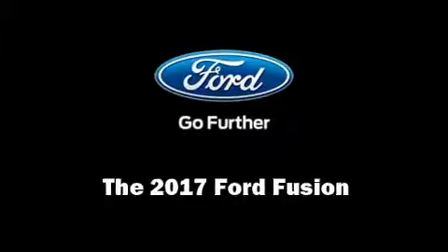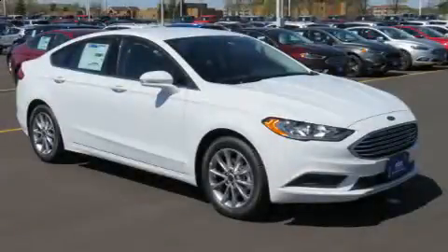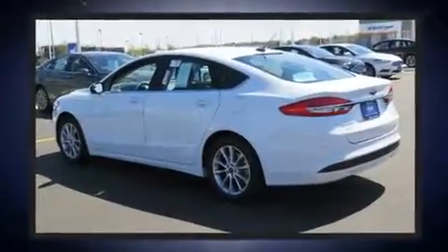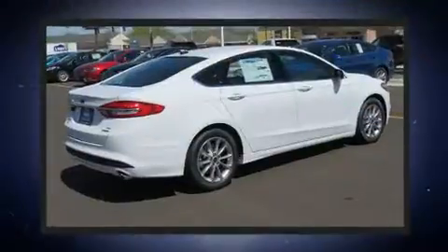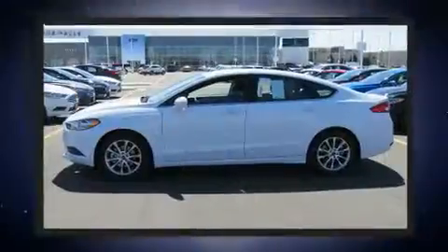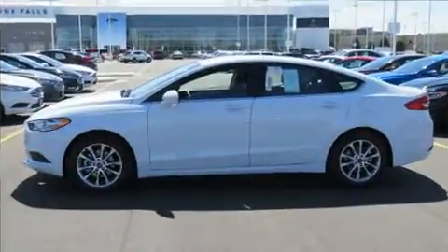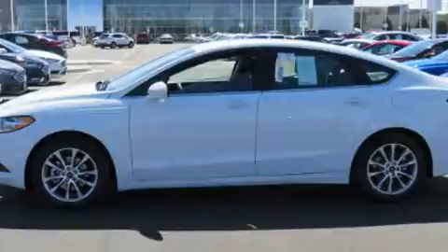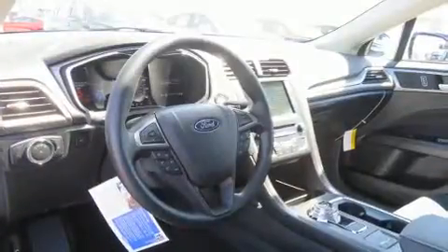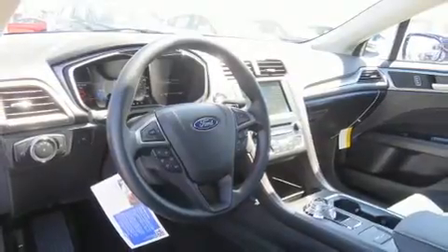Treat yourself to a test drive in the 2017 Ford Fusion. This four-door, five-passenger sedan offers the latest in technological innovation and style. Under the hood, you'll find a four-cylinder engine with more than 170 horsepower, providing a smooth and predictable driving experience. A turbocharger further enhances performance while also preserving fuel economy.